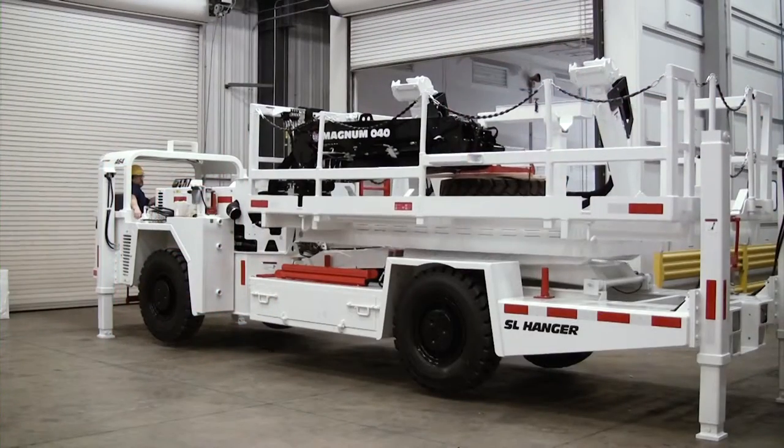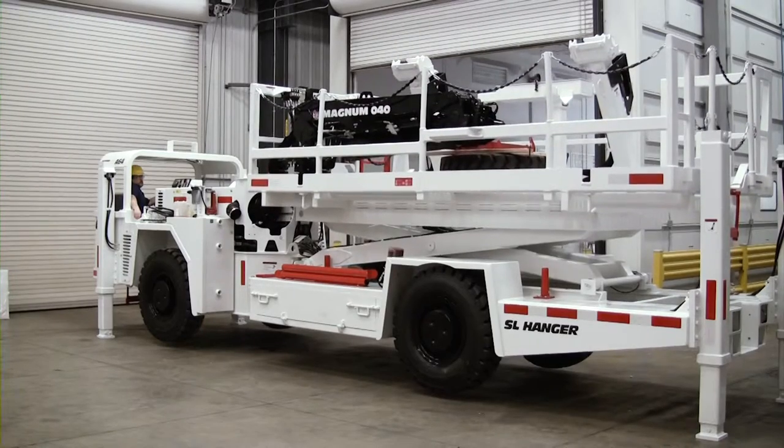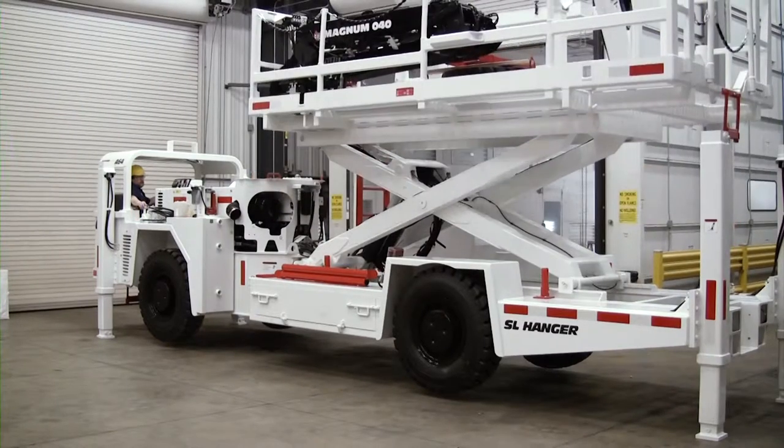It's primarily developed to install and maintain the ventilation fans and pipe sections. When not in use installing pipe or fans, the hanger truck can be used as a standard scissor lift for general back and rib works.